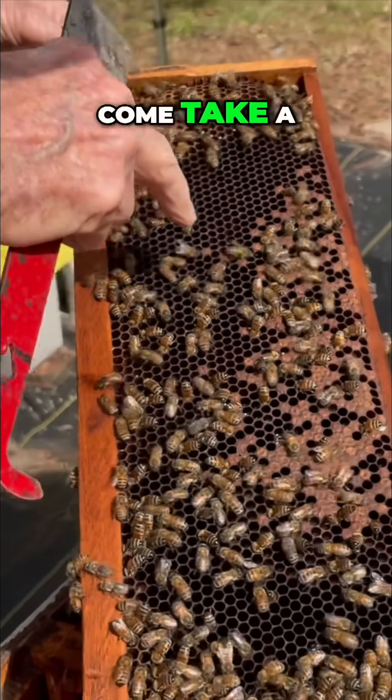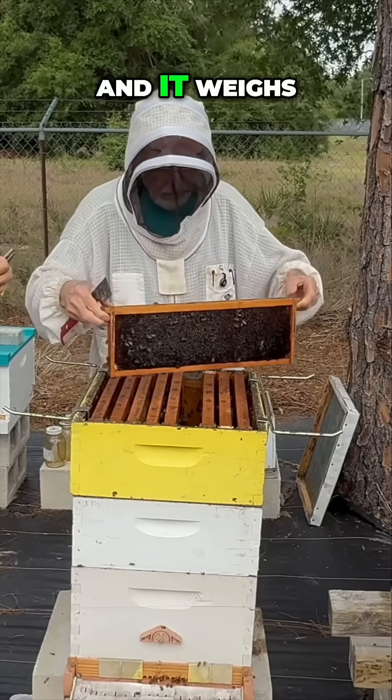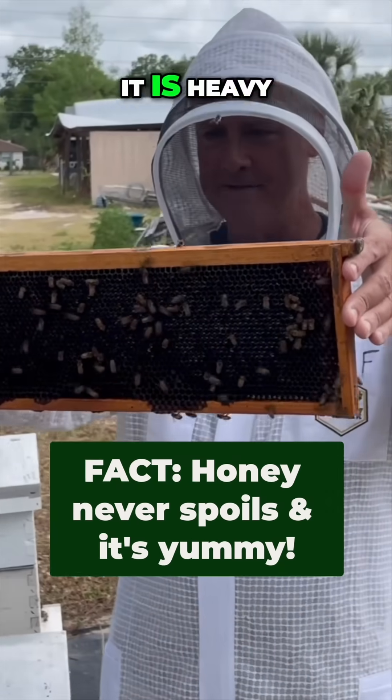Honeybees are simply amazing creatures. Come take a look. This frame is all full of honey. Wow. You can pick it up there. Wow, it is heavy.